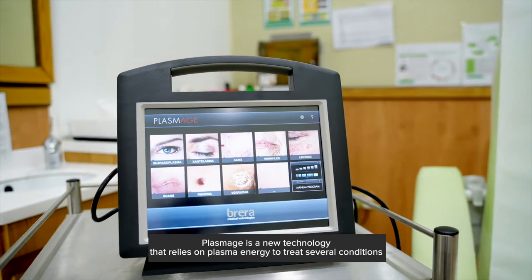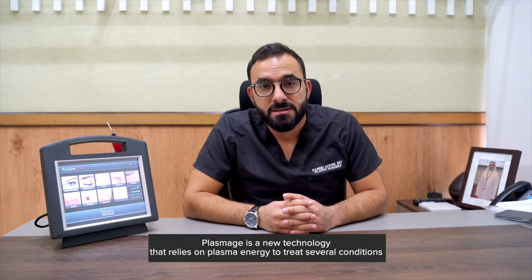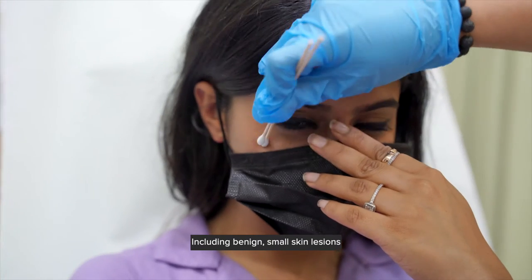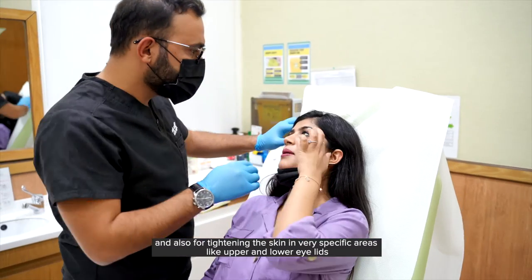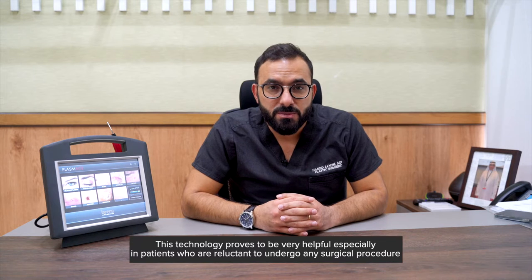Plasmage is a new technology that relies on plasma energy to treat several conditions, including benign small skin lesions, also for tightening the skin in very specific areas like the upper and lower eyelids.